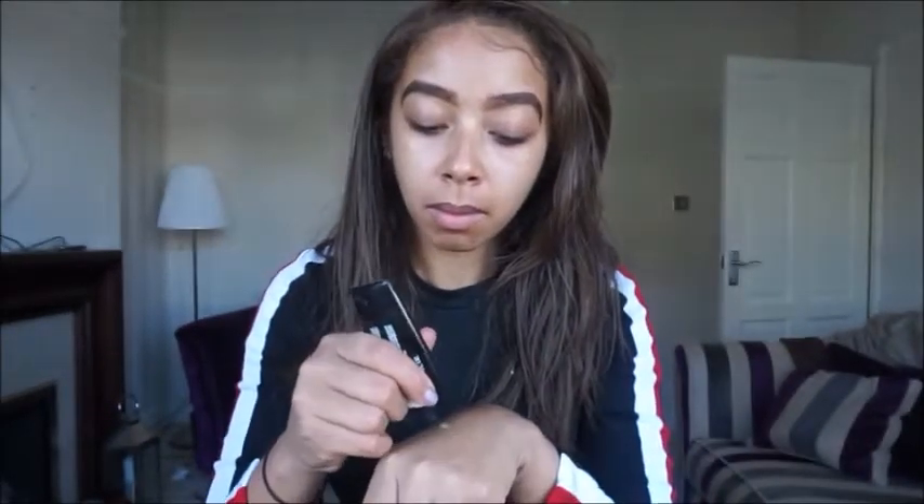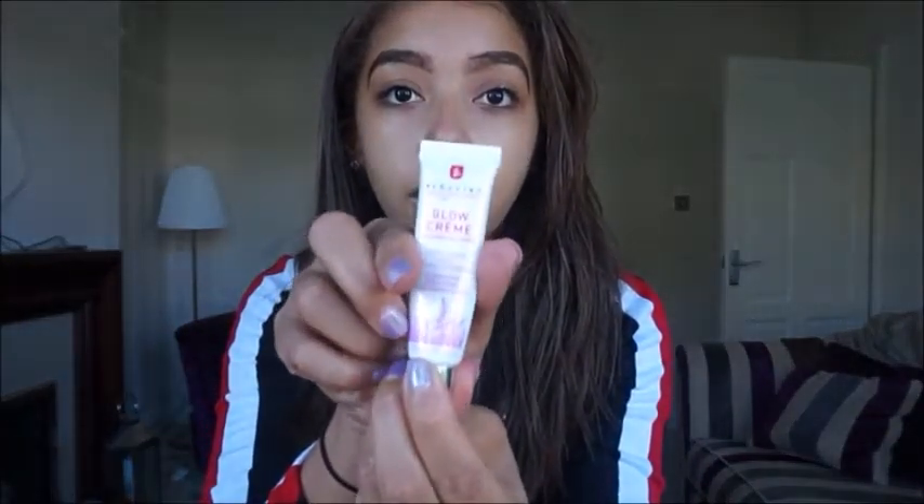Here's the Giorgio Armani Primer which I'll apply all over my face. Next, I'm using the Iborone Highlighting Cream which you've seen in my first video.